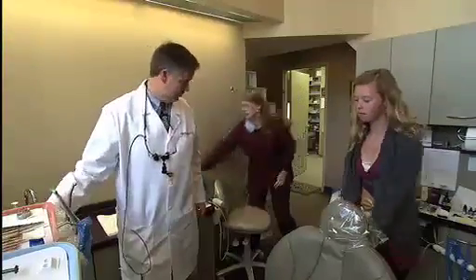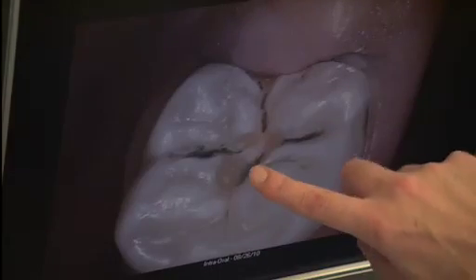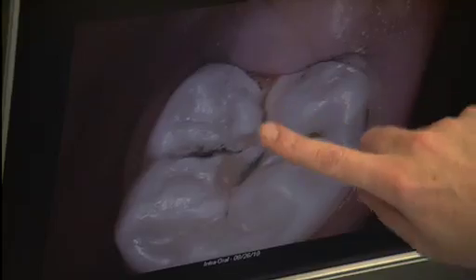Dr. John Kinsley is preparing to fill a cavity for 15-year-old Jenna Inks. Cavities vary in size from near undetectable, small, medium, to large, where they can encompass literally the whole tooth, rotting and decomposing it.